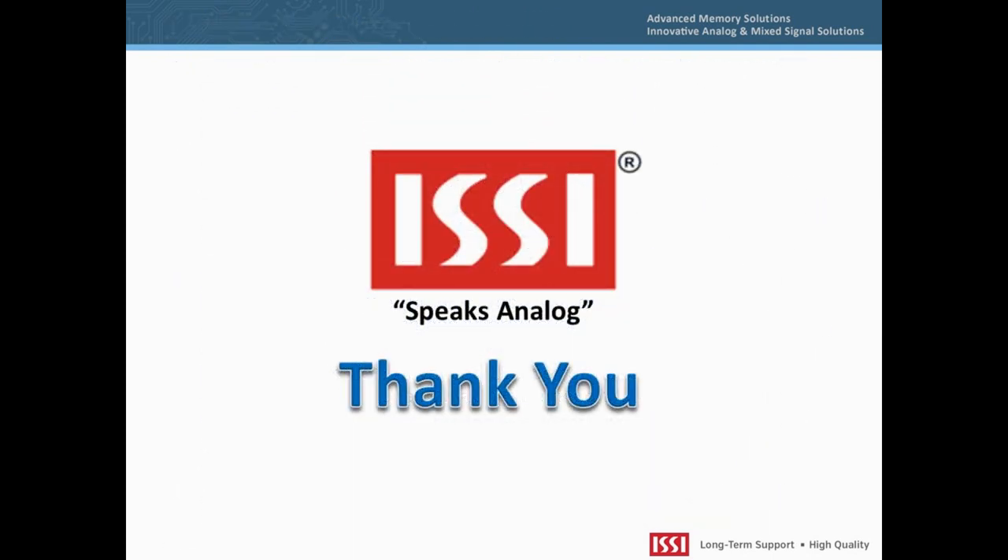In summary, the IS32LT3175 represents a simple yet elegant solution for automotive cabin lighting which will result in significant cost reduction and increased reliability. ISSI provides a complete portfolio of LED driver and audio solutions fully qualified to AEC-Q100 standards. For more information, please contact analog@issi.com. This concludes the product presentation — thank you for your time.